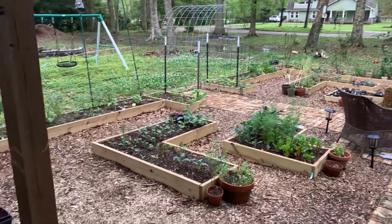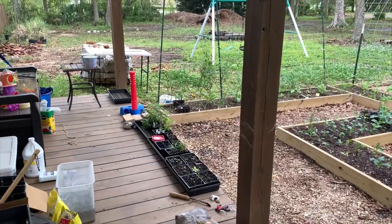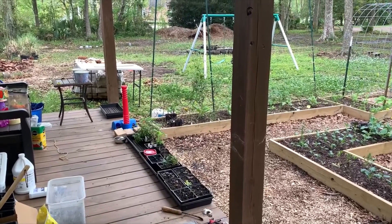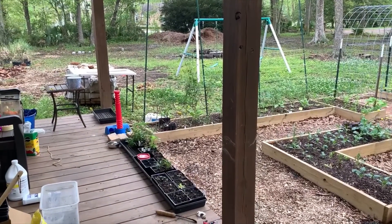Let's start right over here. These are some plants on the porch that I still need to get potted up, so I wanted to get this garden tour filmed so I can get to work on getting all these things done.